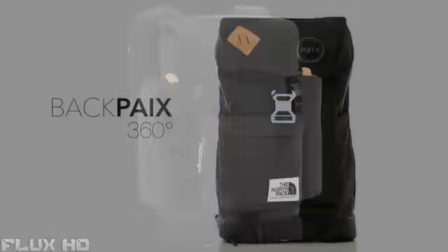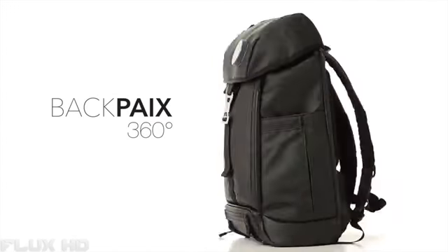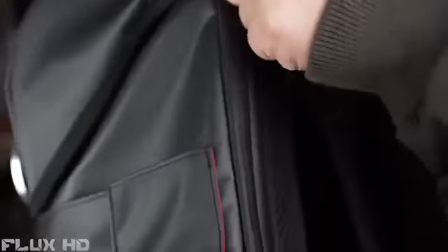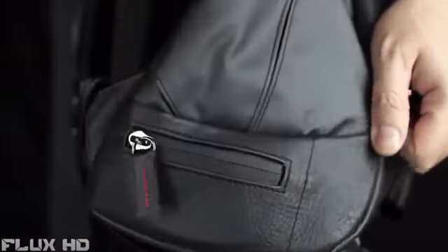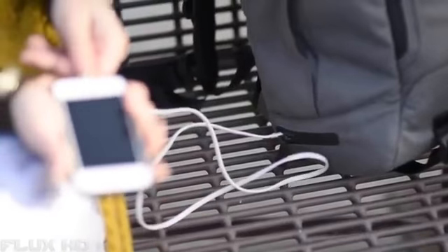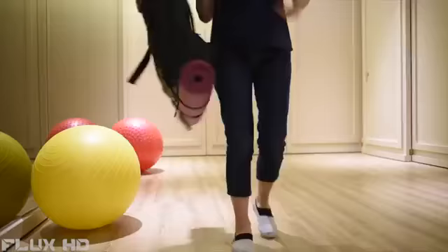Backpacks are a part of our life — as mundane as air and water, we throw things we can't live without in them and tote them everywhere we go, every day. We never even bother to stop and think about what they can and should do. So, what if backpacks could charge your devices? What if we turn them into our alternative persona? Meet Backpacks.